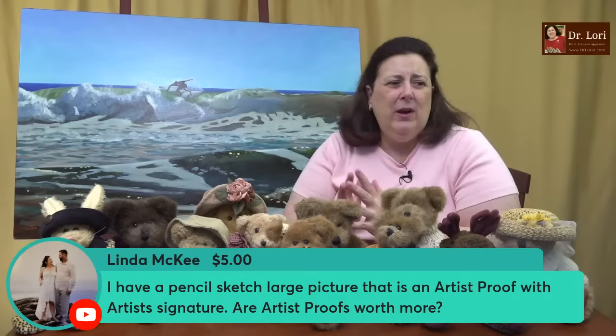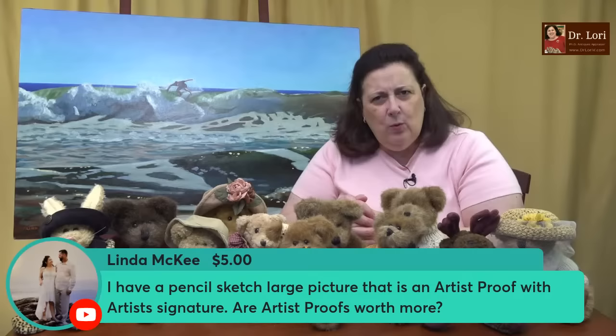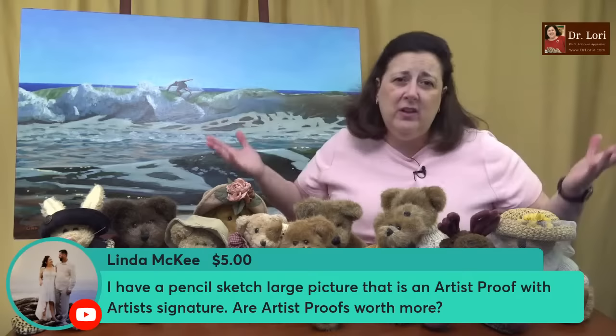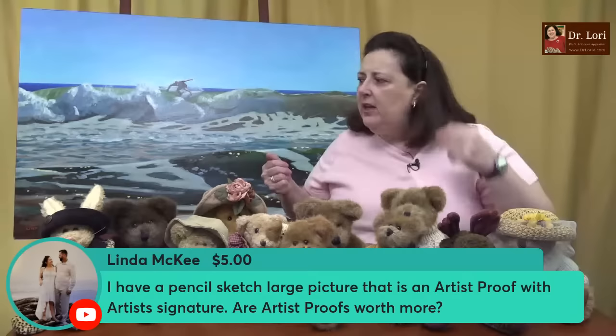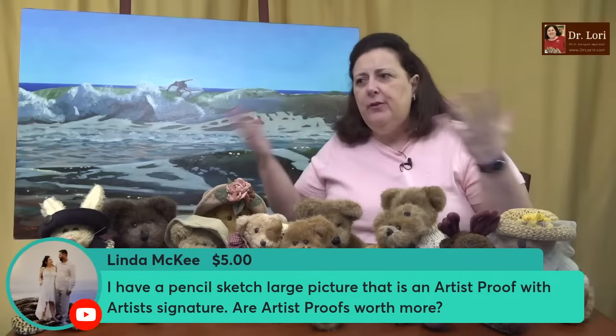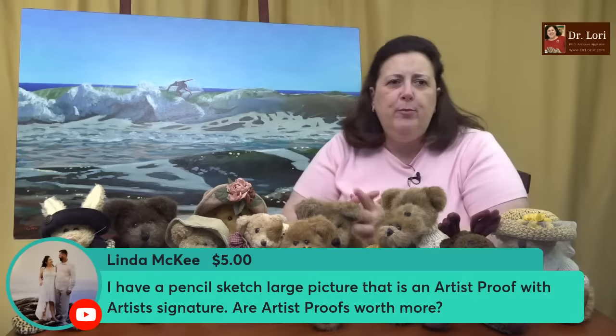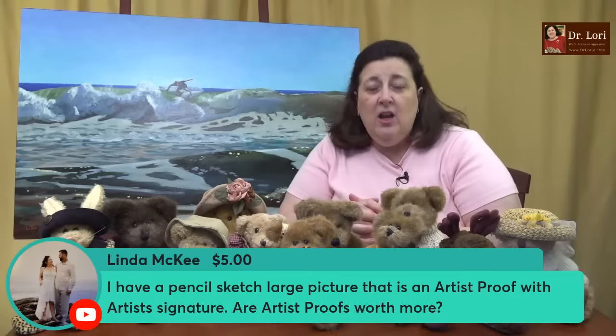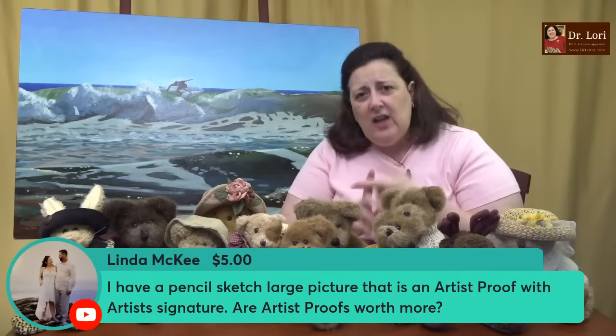Linda has a pencil sketch — a large picture that's an artist proof with an artist signature. Are artist proofs worth more? It depends on the artist proof and the artist. For example, Marc Chagall does a print of King David with the harp and makes 6,500 of them — that's an open edition. The artist proof is the one that he proofed for the printer, said 'yes, the colors look good, go ahead and print them,' and he signs it, putting AP or EA on it. I give you a list of all the different letters and numbers that could be on a print — HC, EA, AP — plus fractions and what they mean. They're all on the website at DrLoriV.com.